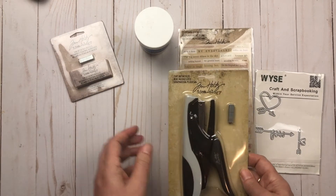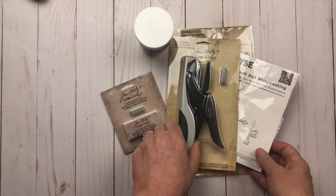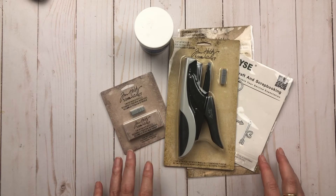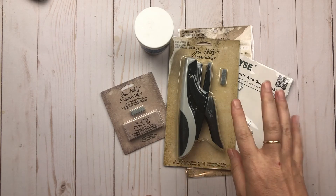I had a project I wanted to try with the Tiny Attacher, so it's finally here and I have the weekend to play with it. I'm hoping I can get some projects done. I hope you guys are having a wonderful weekend — I'll see you soon, bye!